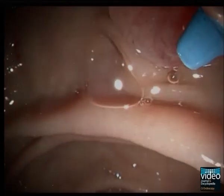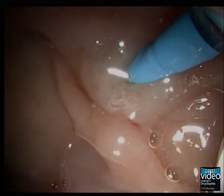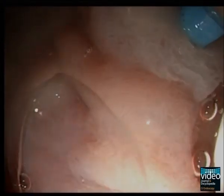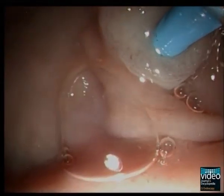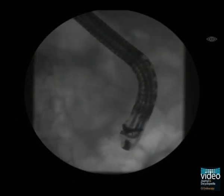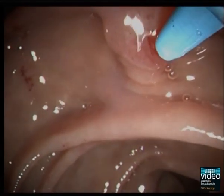In a first step, cannulation of the pancreatic duct with a straight cannula is attempted. The pancreatic duct typically takes off from the floor of the common channel and follows a more horizontal course than the bile duct. In the present case it is challenging to achieve an optimal position to approach the papilla from a distance and aim for the one o'clock position. Therefore fluoroscopy is used to optimize the angle and the endoscope is gently advanced to achieve the proper position. This time, cannulation with the straight cannula at the one o'clock position is successful.